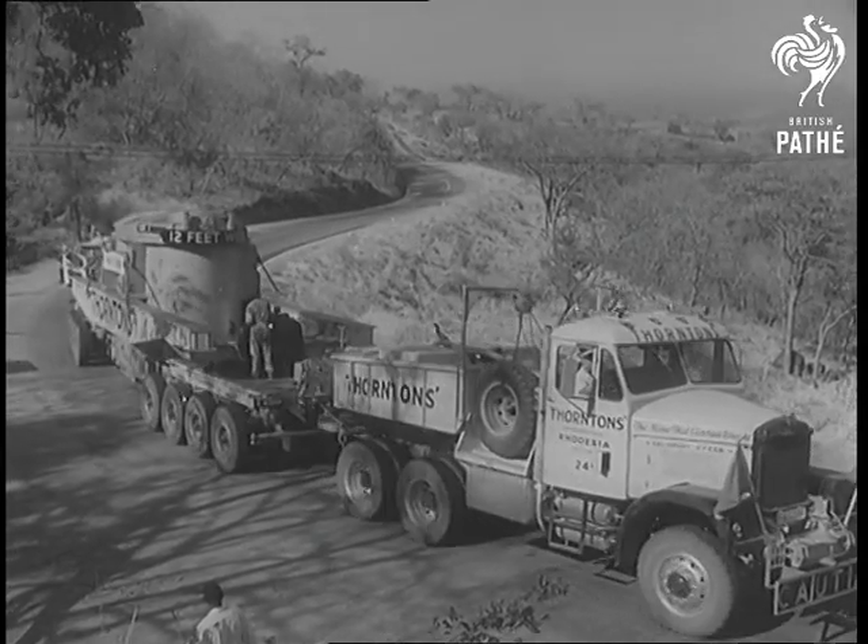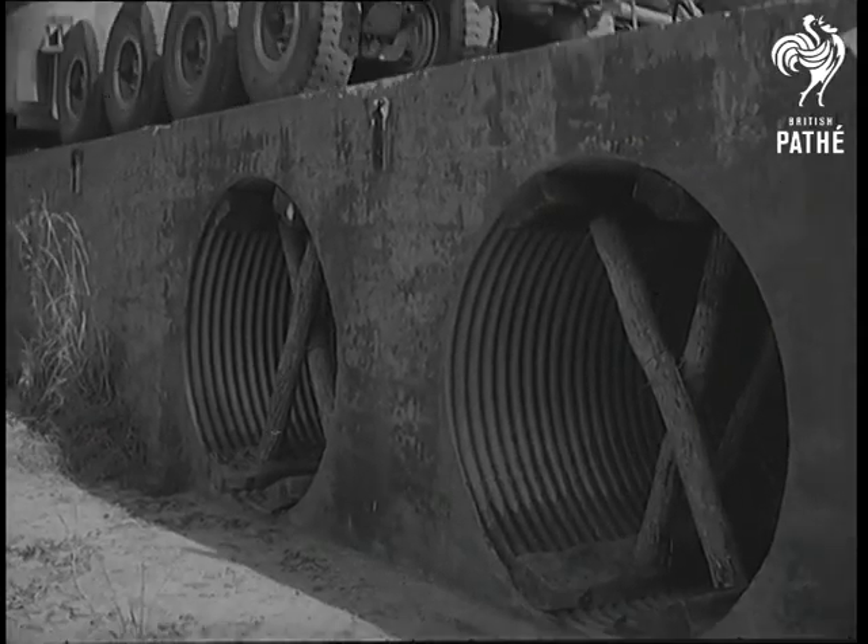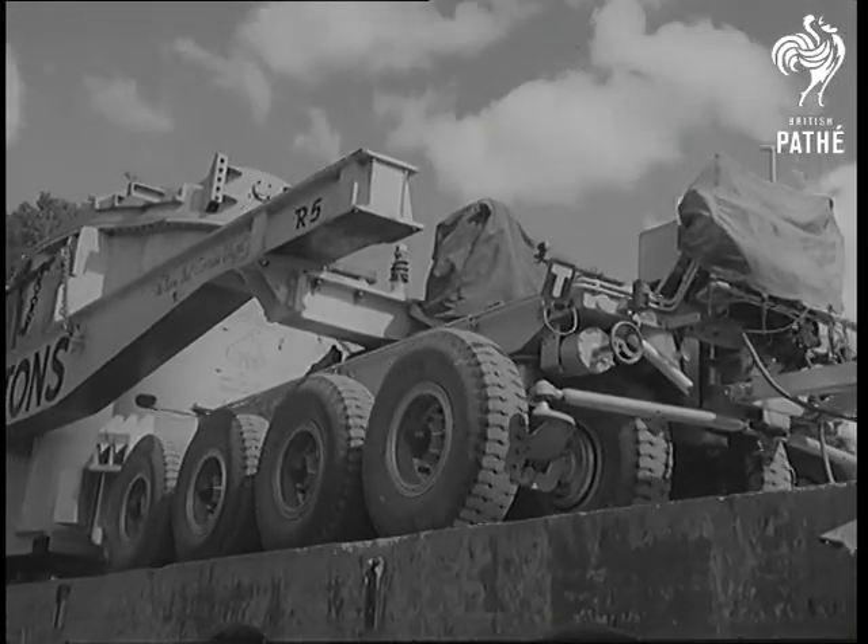Meanwhile, a giant transformer was taken to Kariba by road. To support a total weight of 200 tons, bridges had to be shored up, but the big load reached Kariba safely.